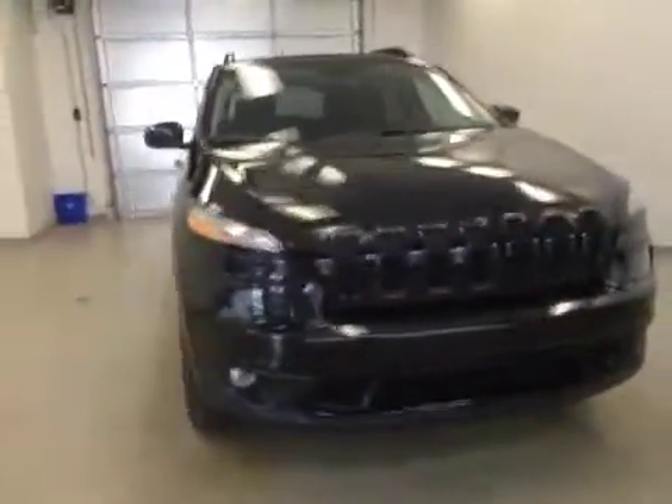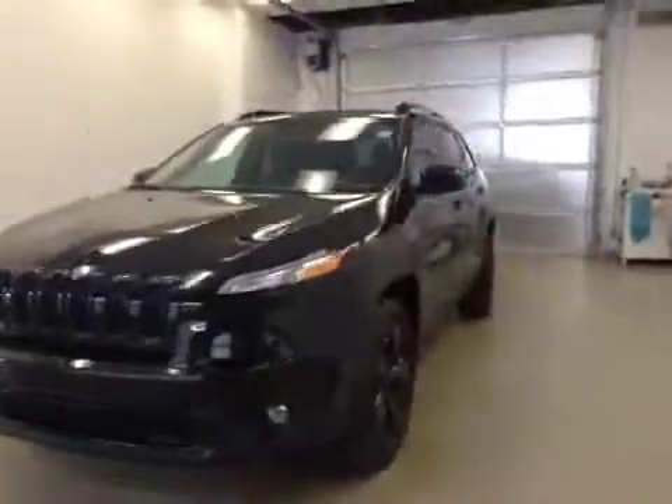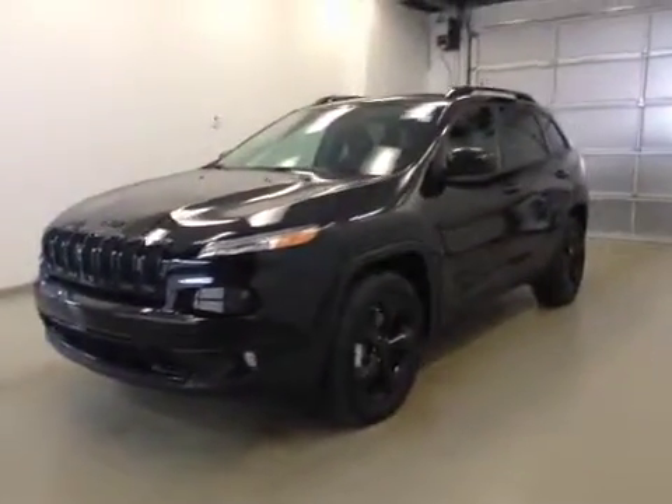Once again, this is stock number A51118, a 2015 Jeep Cherokee North, four-wheel drive. Exterior color is black.